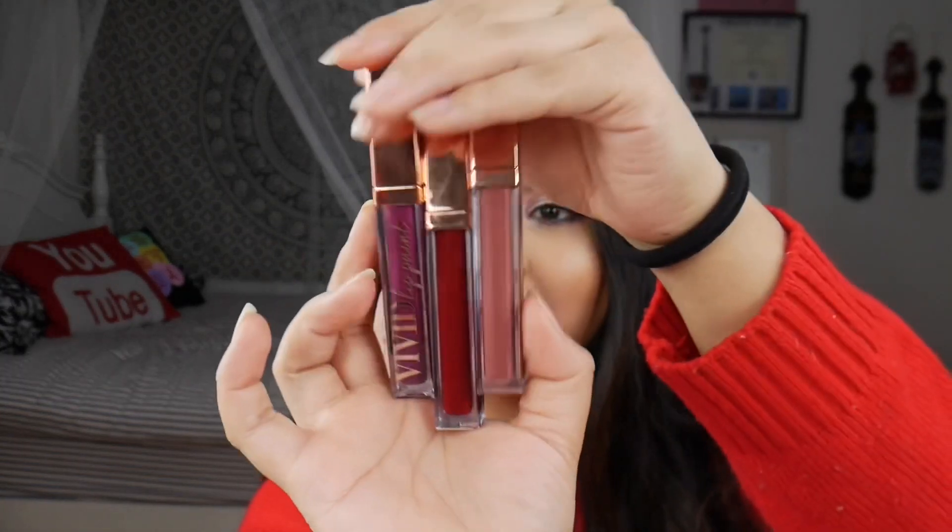I think I'll get a lot of use out of the three lippies — the matte creams and the one pigmented gloss. The Extra Frosty gloss probably not so much since I'm not a gloss girl, but it's not sticky at all and it's actually quite comfortable with stunning glitter. Realistically I'll gravitate toward the three others — this Christmas red shade goes so well with my sweater and is everything.